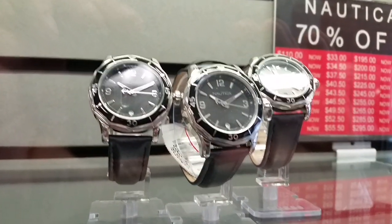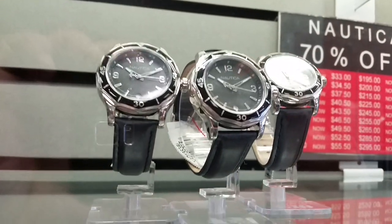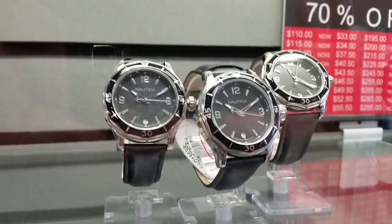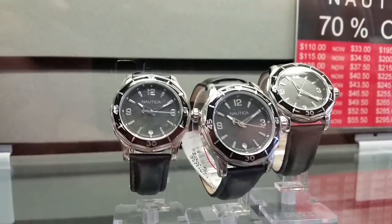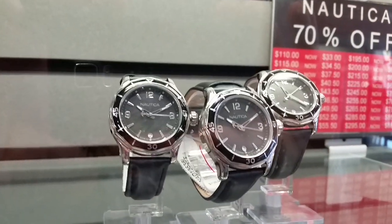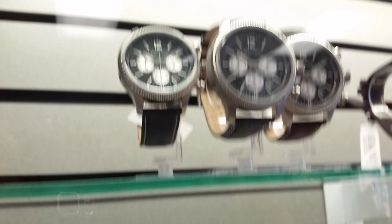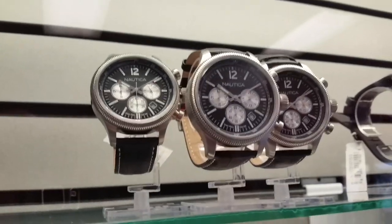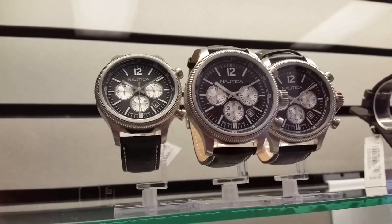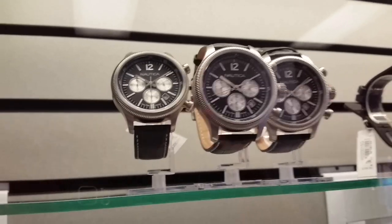Look at this women's kind of diver-style watch from Nautica — it's got real clean lines, kind of got that Seamaster-ish bezel on it. It's a really nice looking little watch. I like that one, and I also like what they've done with this one — with the coin-edge bezel and those nice silver subdials there for the chronograph. Kind of neat.